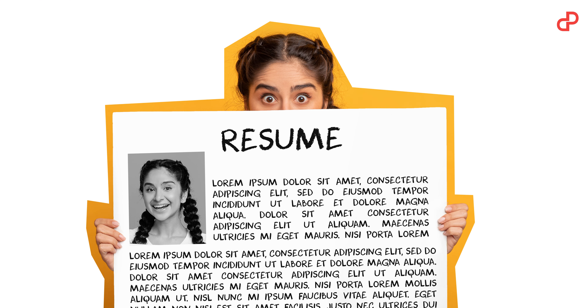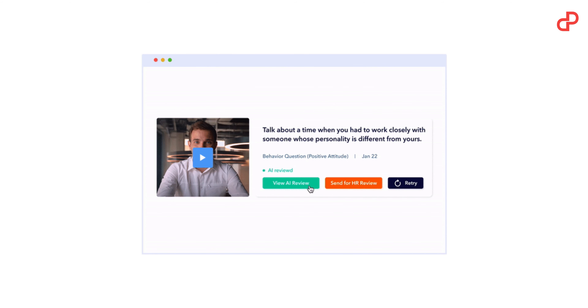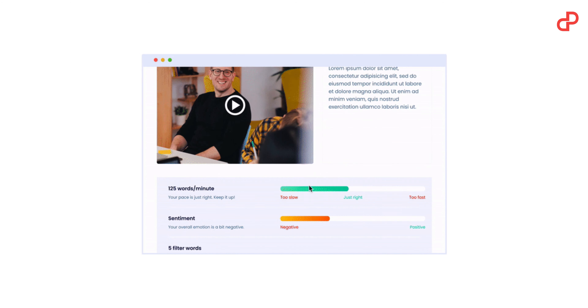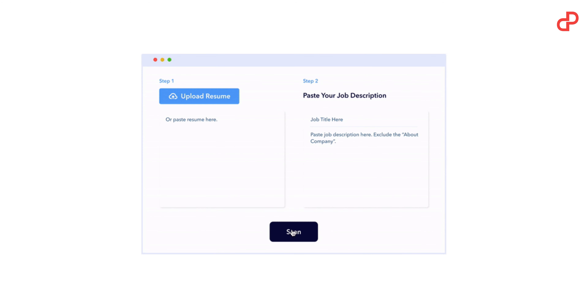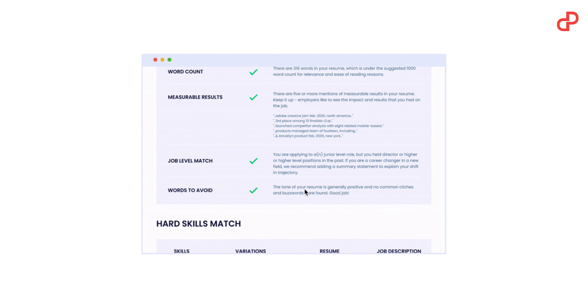If you're a candidate, Hirebeat has something for you too: interview simulations and practice, AI or expert reports on your interview performance, resume-to-job evaluation reports, access to top company tips and data, and 24/7 customer support.